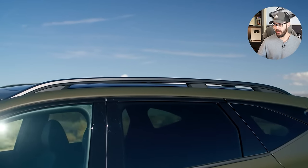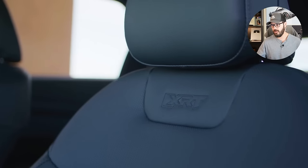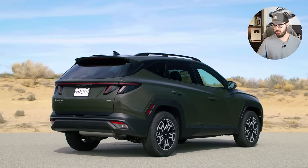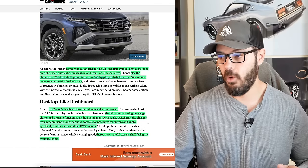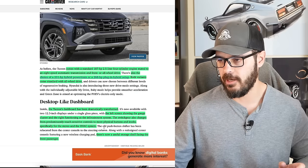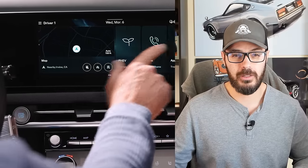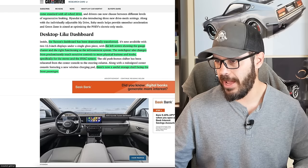The Tucson's dashboard has been dramatically transformed. The left screen is the gauge cluster and the right screen is the infotainment screen. The switchgear also changes from predominantly touch-sensitive controls to more physical buttons and knobs, specifically for climate control settings and the stereo. Overall this interior just feels a lot better than the old one.